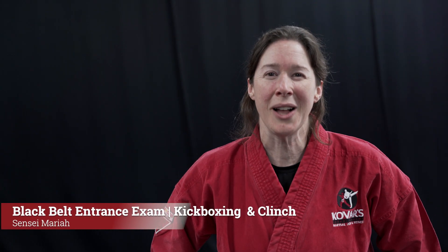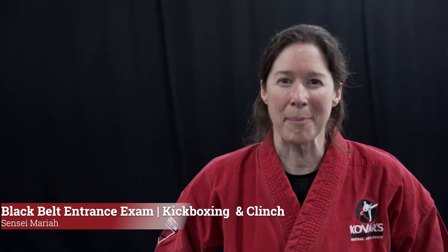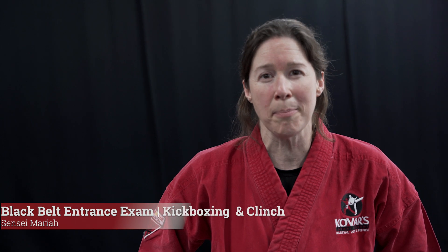Hello, everybody. This is an example of what you'll be asked to do during your black belt entrance exam to show off your kickboxing and clinching moves in a live format. We call it coach's corner.